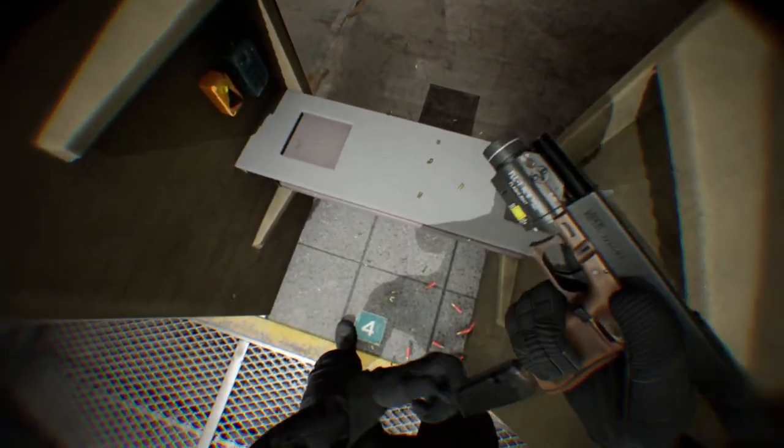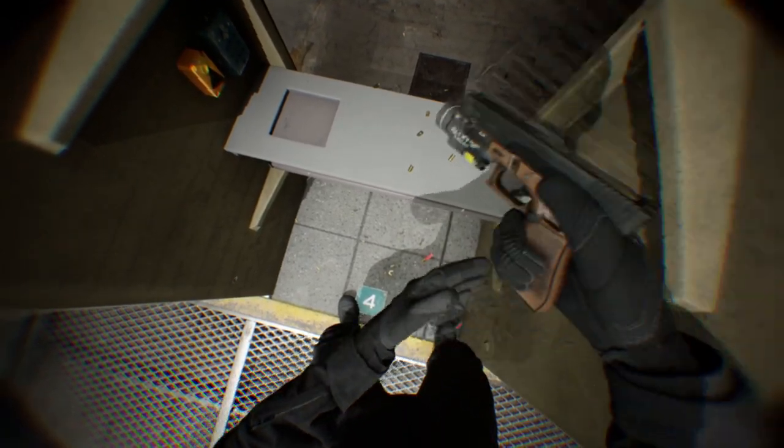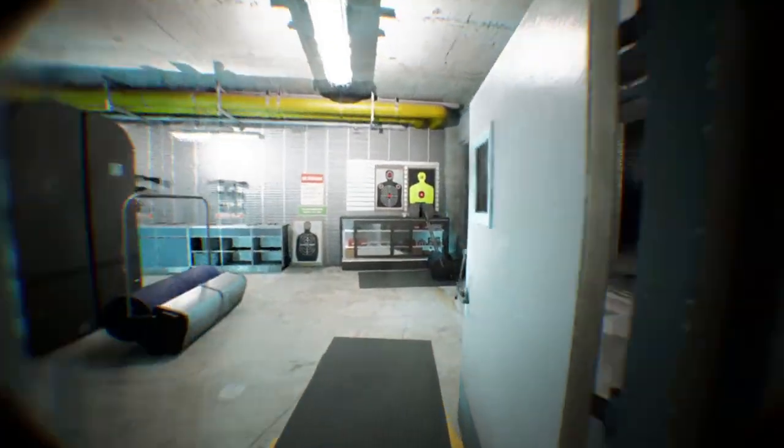Welcome to the Range. I'm Julie Gallup, and in this video I'm going to guide you through your first indoor range experience.